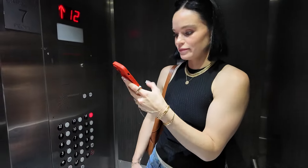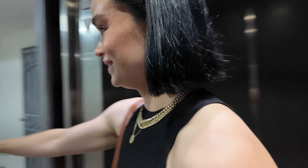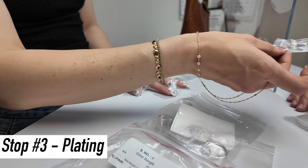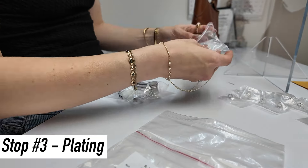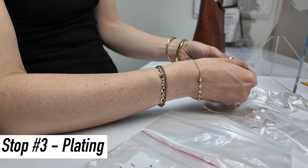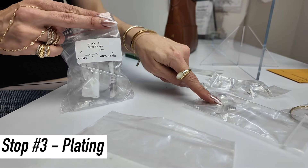We're dropping off jewelry to be plated. What does plated mean? Like gold plated — a dip thing. I have 10 open heart studs, 10 puff heart charms, 25 logo tags, and 10 — 10 — 25.